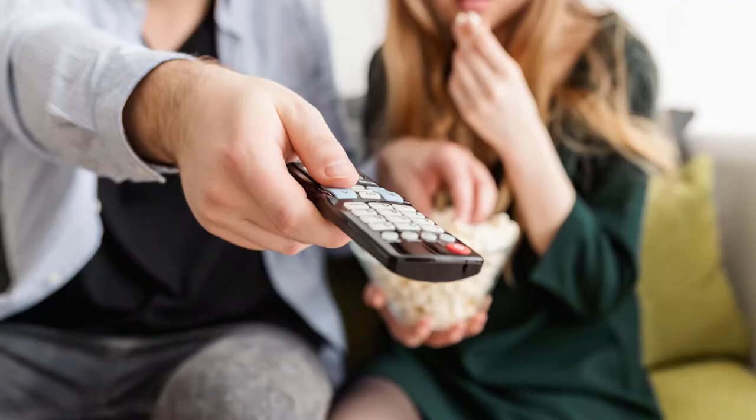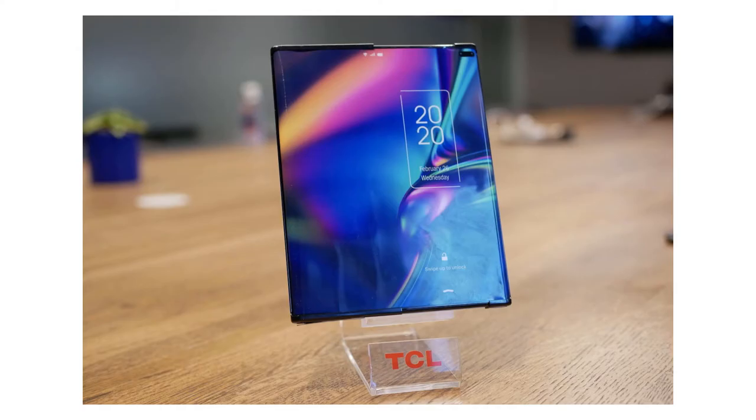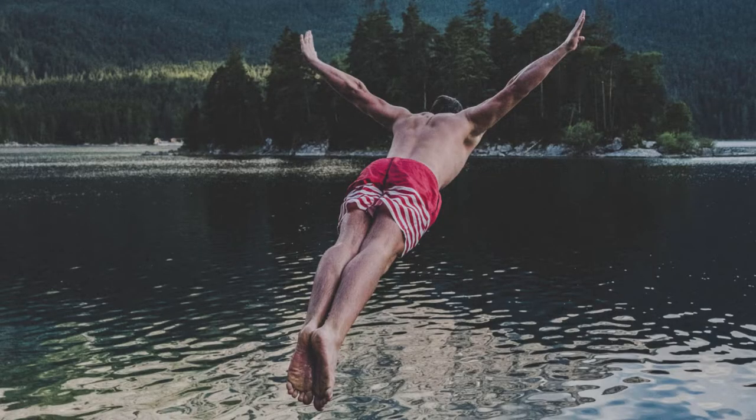Welcome to FutureTech, the series where we talk about cool new tech products that represent the future of technology and life in general. In this episode I want to talk about the new rollable smartphone concept by TCL. Let's just jump straight into it.